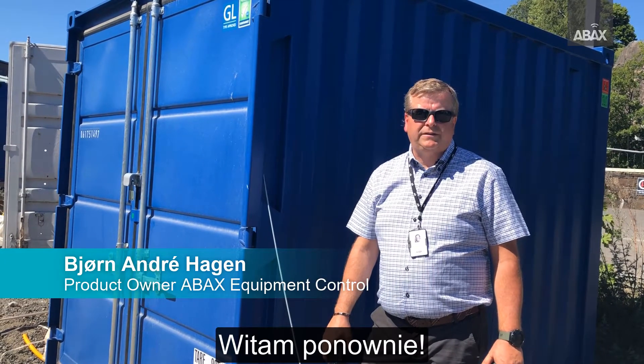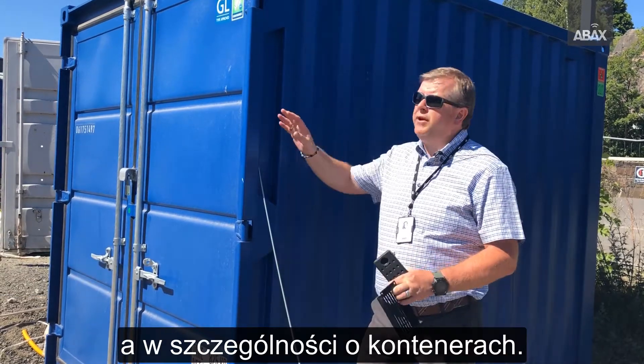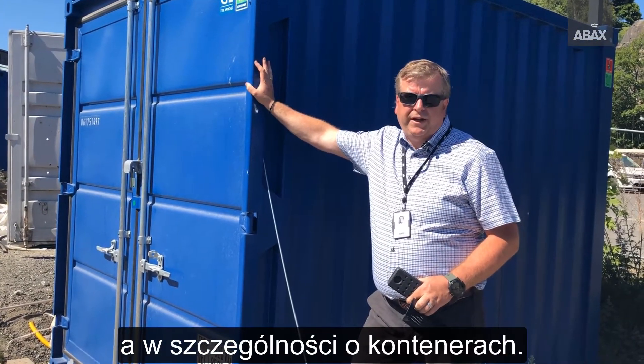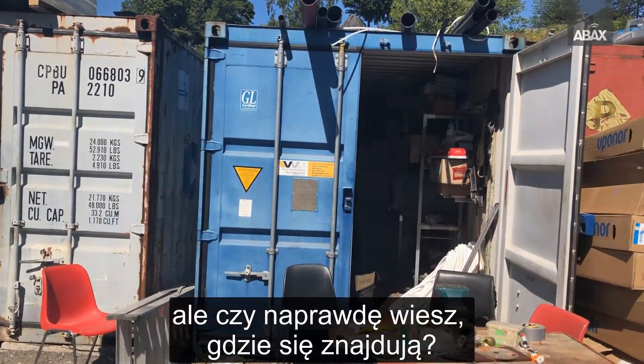Hi, it's Bernandere from Abax. Today we're going to talk more about Abax Equipment Control, and especially we want to talk about the containers. Every construction site has a lot of them, but do you really know where they are located?